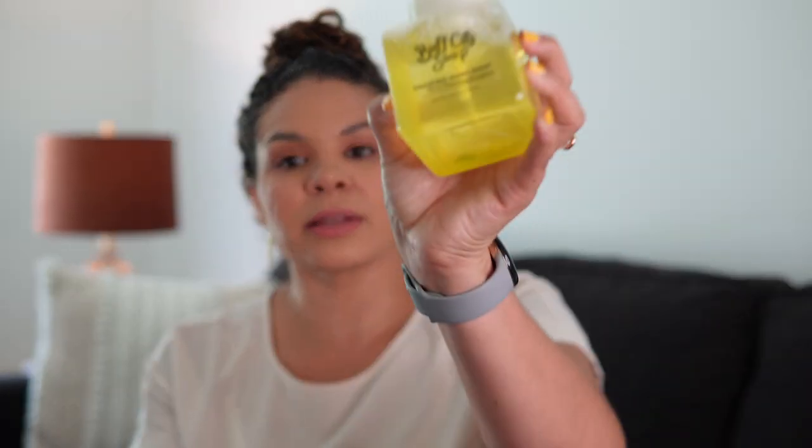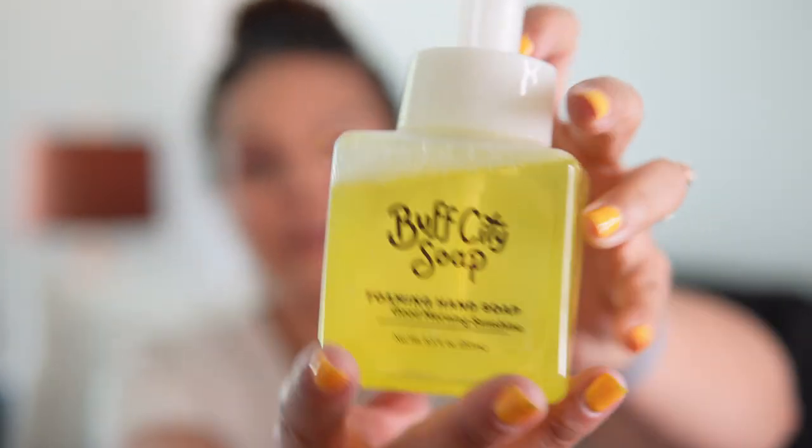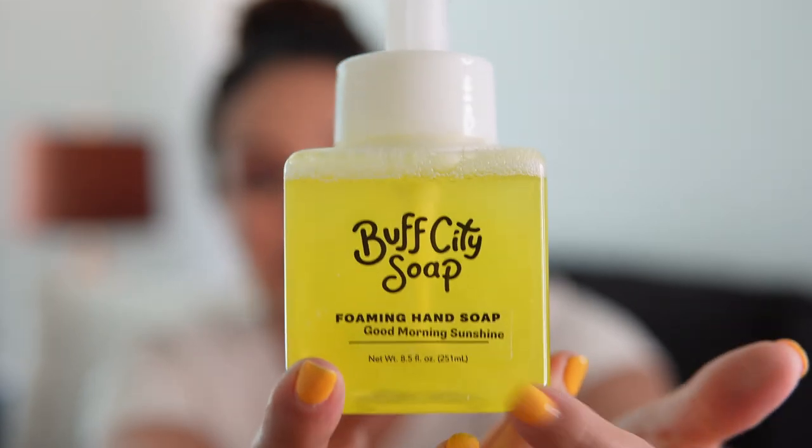They also have hand soaps — you have to shake them up a bit. This one is in the scent 'Good Morning Sunshine.' I really like their hand soaps — they're super moisturizing. The packaging isn't my favorite but I love the product. These are foaming, they last quite a bit, and they work very very well.